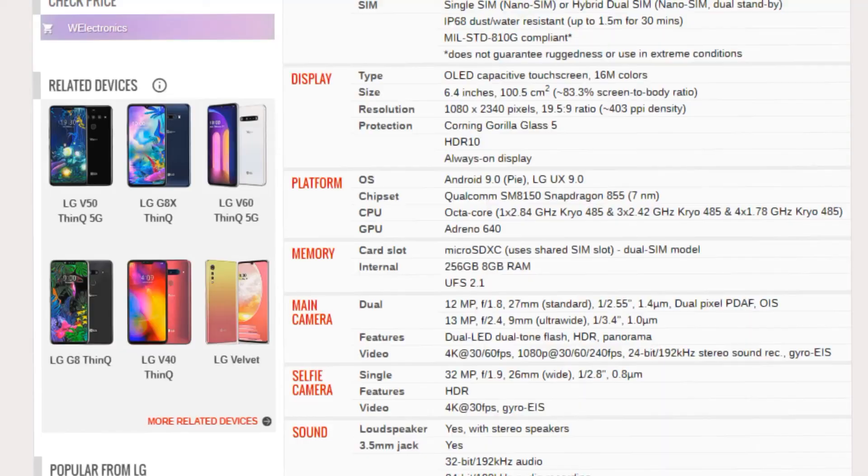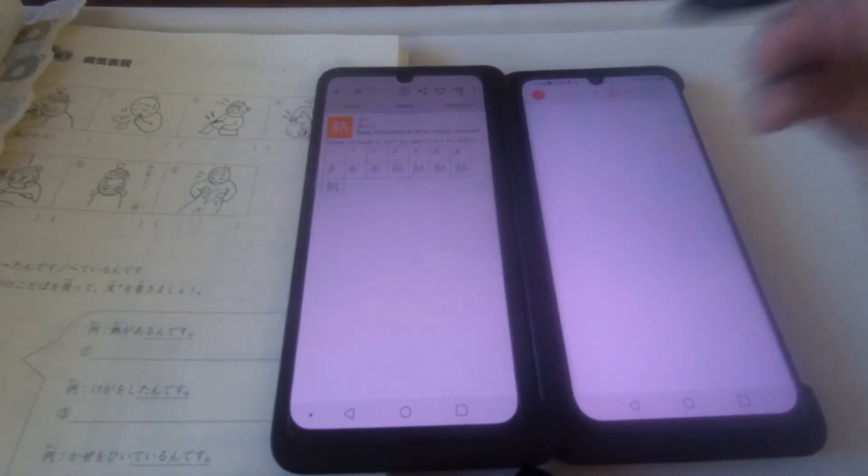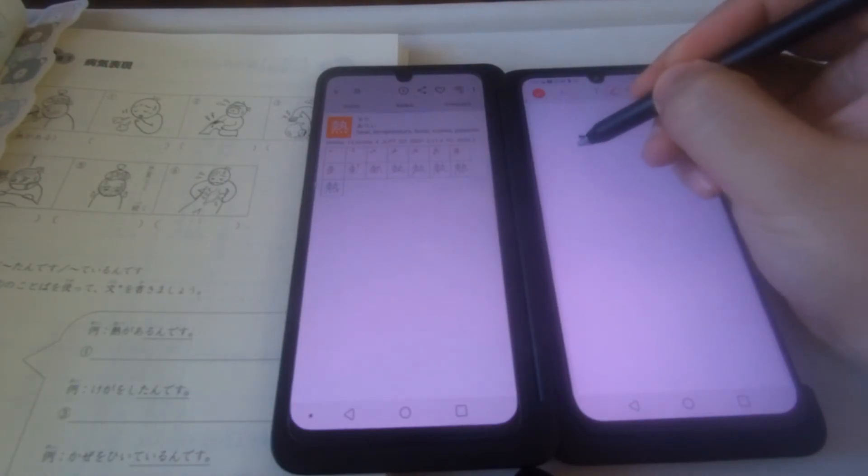The V50S is Korea exclusive. It's more well known as the G8X, but the Korea exclusive one has twice the memory — 256 gigabytes of storage space and 8 gigs of RAM. This doesn't seem like such a big deal because 6 gigs of RAM isn't that different from 8 if you're a standard user. But if you're doing something like video editing, or more importantly, you're studying, then this 8 gigs makes a huge difference.